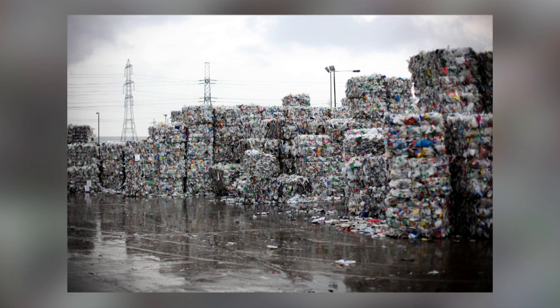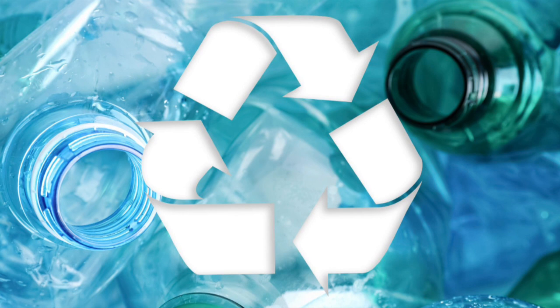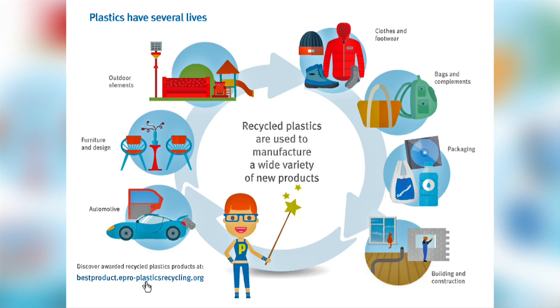Recycling is also an energy-intensive and expensive process, becoming more expensive with each additional step such as sorting and washing. Another problem is that each time plastic is recycled its quality is degraded. When it is melted, the polymer chains are partially broken down, decreasing its tensile strength and viscosity, making it unsuitable for food packaging. So most plastic can only be recycled a limited number of times before it has degraded so much it becomes unusable.